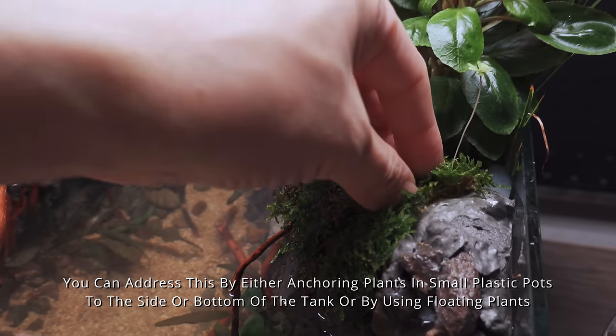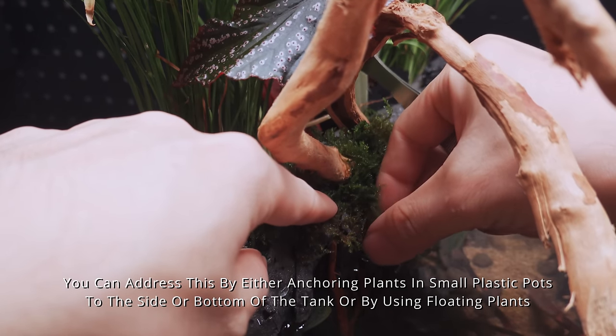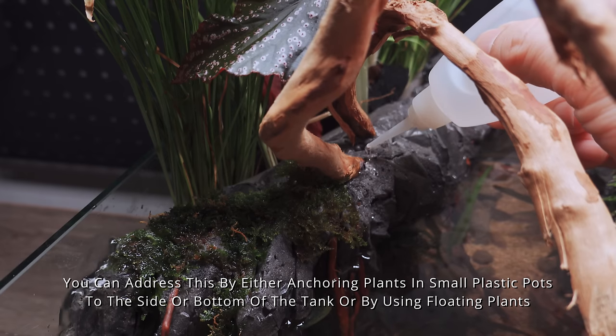You can address plant anchoring by either securing plants in small plastic pots to the side or bottom of the tank, or by using floating plants.